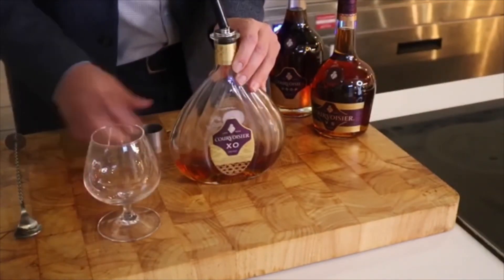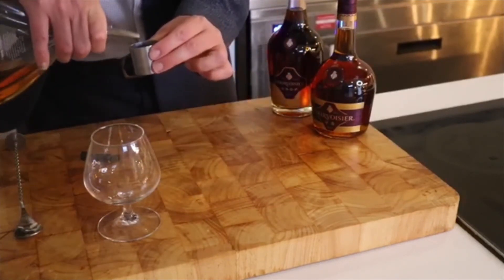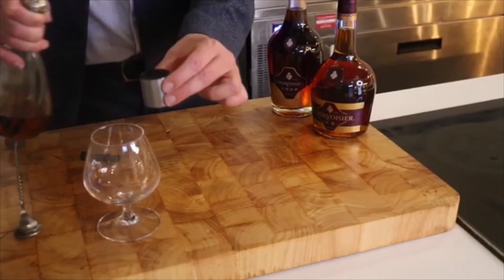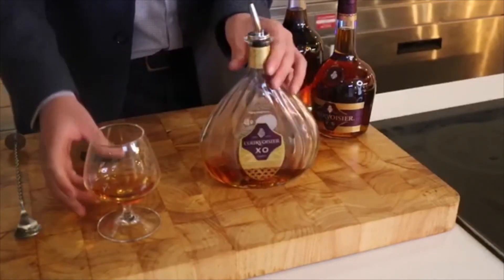I've got a glass here and I've also got a 25ml measure because we'll see what it looks like in the glass. I'm not sure if anyone will approve of me testing this, but it's all in the name of education.